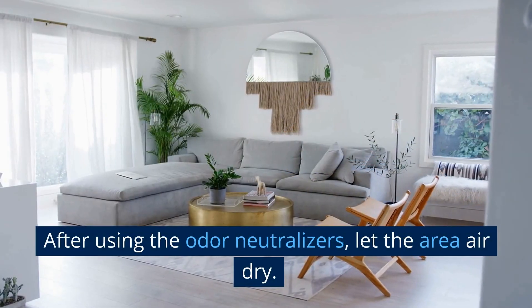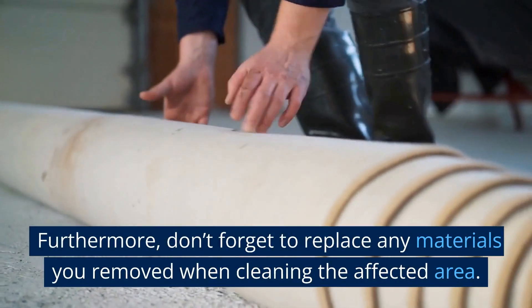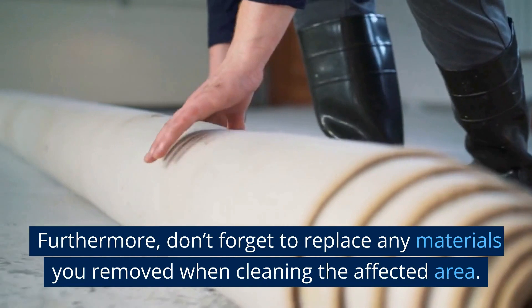After using the odor neutralizers, let the area air dry. Don't forget to replace any materials you removed when cleaning the affected area.